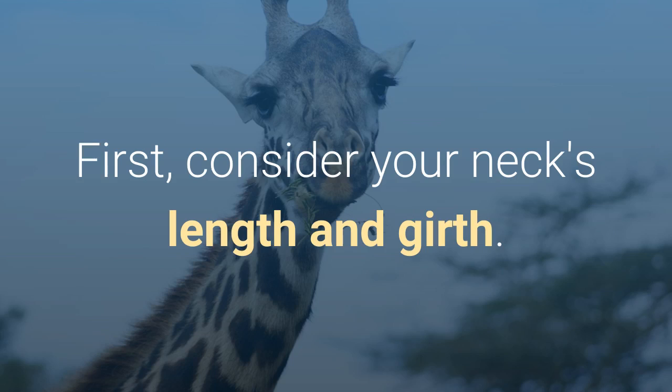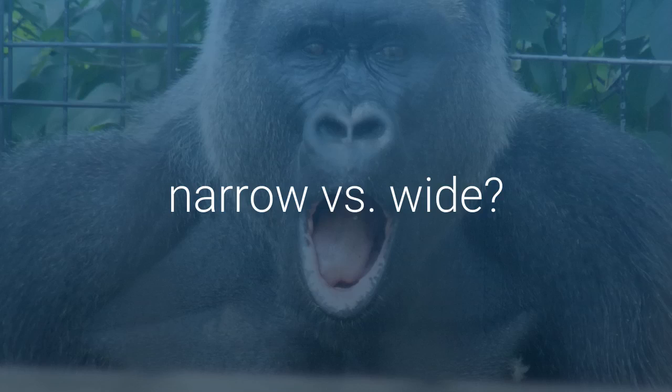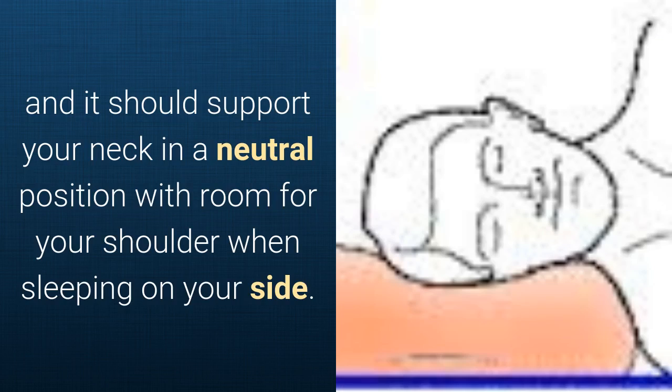First, consider your neck's length and girth. When you look in a mirror, do you have a neck that is short versus long or narrow versus wide? The pillow should support the forward curve of your neck when you're sleeping on your back, and it should support your neck in a neutral position with room for your shoulder when sleeping on your side.